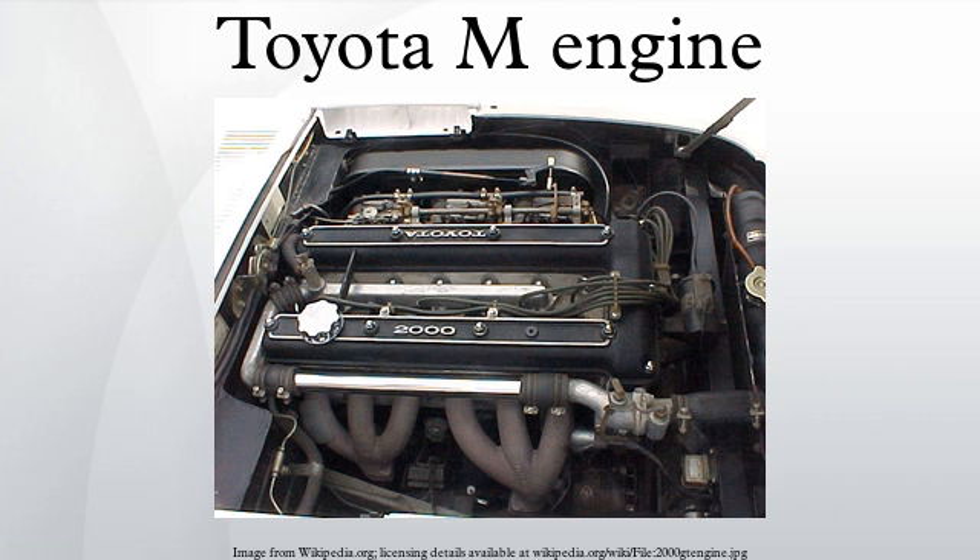5M-GE: The 12-valve DOHC 5M-GE is familiar as the engine of the Toyota Supra and Toyota Cressida of the 1980s. It was quite different from any previous member of the M family, with Bosch Jetronic-derived electronic fuel injection, wide-angle valves, and belt-driven dual camshafts. It used hydraulic valve lifters, a first for Toyota. The use of rocker arms and valve lash adjusters eliminated the need for valve clearance maintenance, a world first for any twin cam engine.